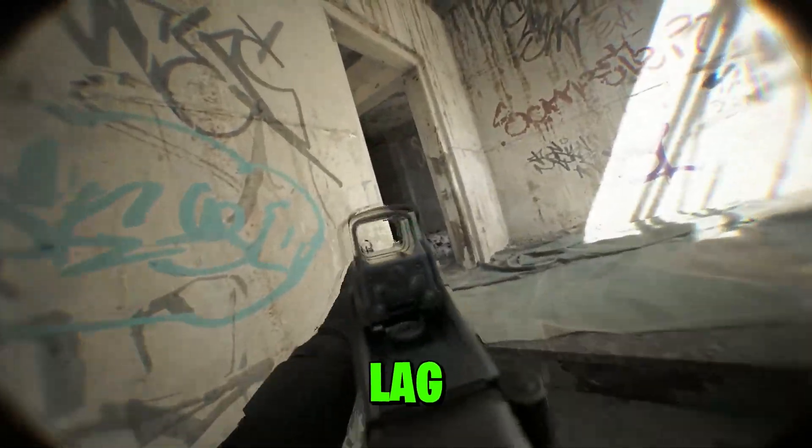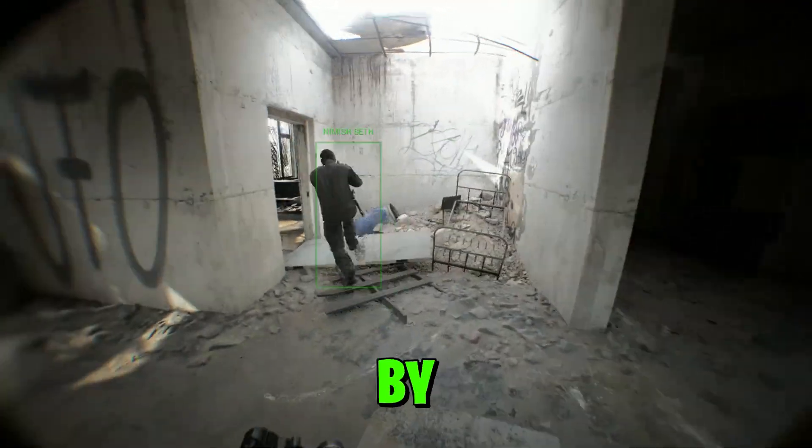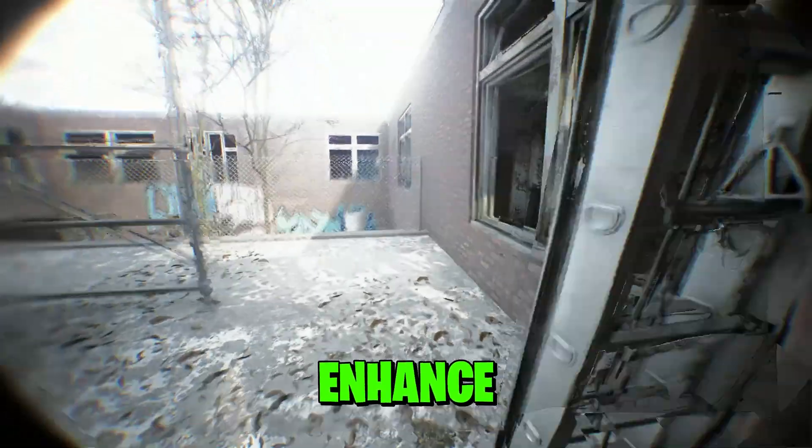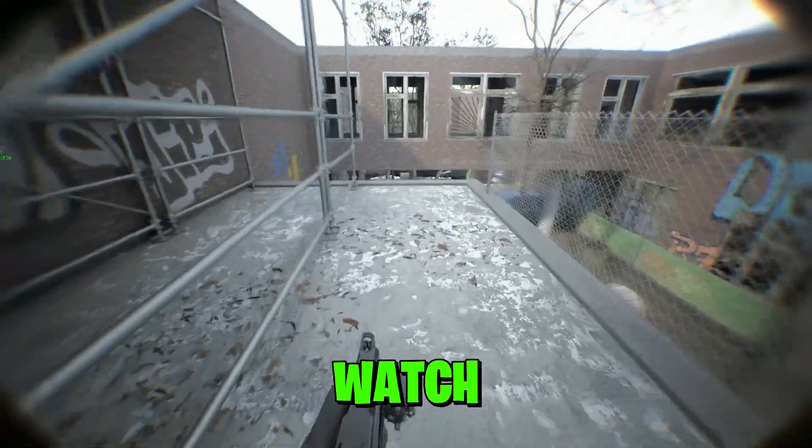In this video, I'm going to show you how you can fix lag and FPS drop problems and how to optimize your settings for a significant FPS boost. By following these steps, you can significantly enhance your gaming experience, ensuring smooth and responsive gameplay. So make sure to watch until the end.